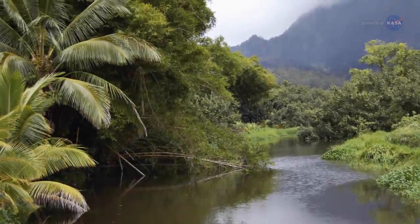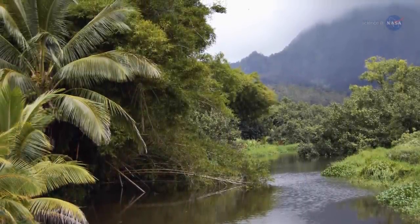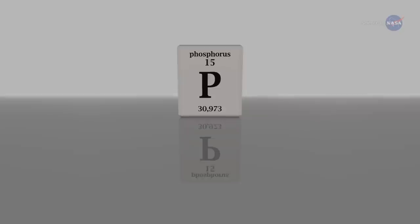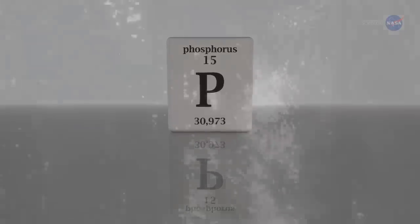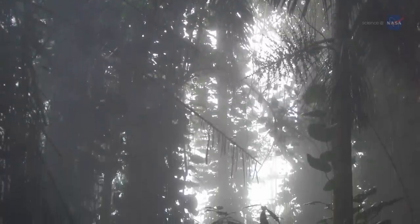When it reaches the rainforest, the remains of long-dead organisms of the Sahara provide crucial nutrients to the rainforest's living flora. Phosphorus, which is essential to plant growth, is in short supply in the Amazon, and desert dust dumped into the forest every year helps to diminish this deficit.